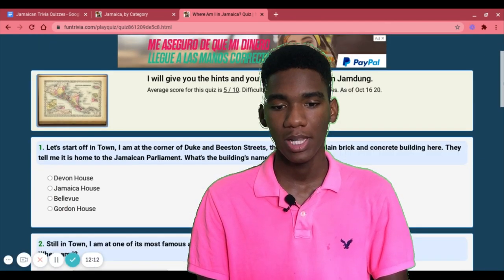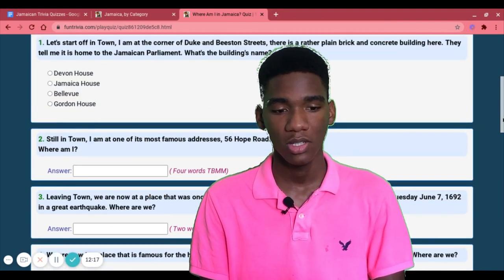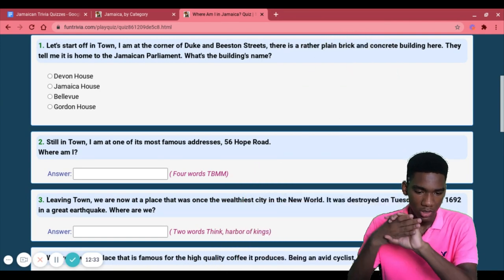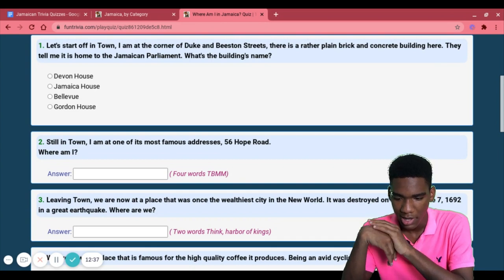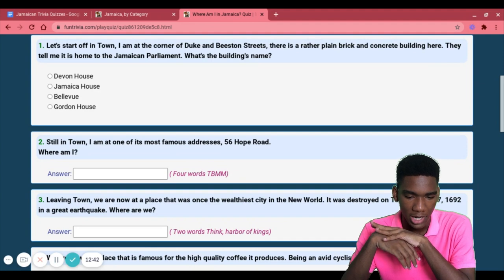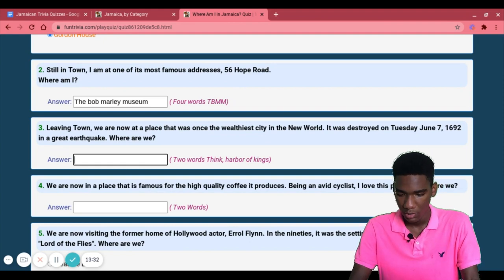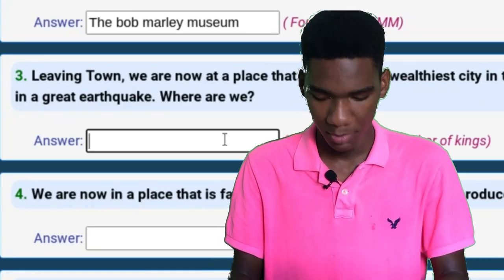Let's see how well I know places in Jamaica. By the way, I hardly travel outside of my own parish in Kingston. First question: I am at the corner of Duke and Beeston Streets — there's a plain brick and concrete building that is home to the Jamaican Parliament. That's Gordon House. Leaving town — we are now at a place that was once the wealthiest city in the new world, destroyed by an earthquake. That's Port Royal!